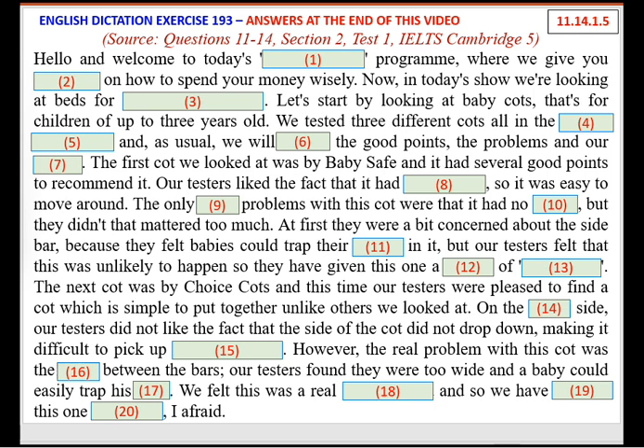The next cot was by Choice Cots, and our testers were pleased to find a cot which is simple to put together, unlike others we looked at. On the minor side, they did not like the fact that the side of the cot did not drop down, making it difficult to pick up newborn babies. However, the real problem with this cot was the space between the bars — they were too wide, and a baby could easily trap his head. We felt this was a real safety hazard, and so we've labelled this one dangerous.